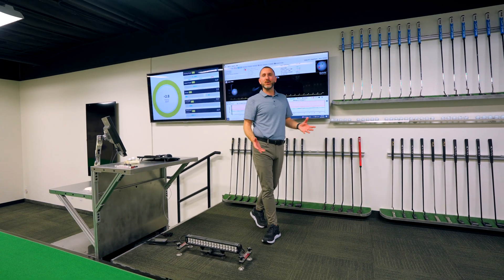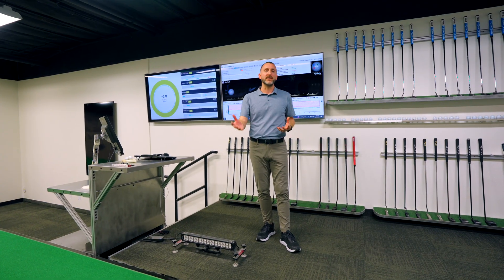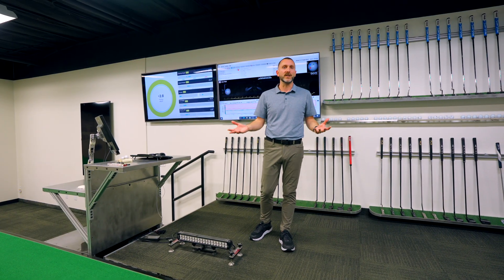Quintec and all the tools we use here in the Ping putting lab not only help us fit players for the best putters for their game, but they also help us in the design process for putters that you see in golf bags everywhere.